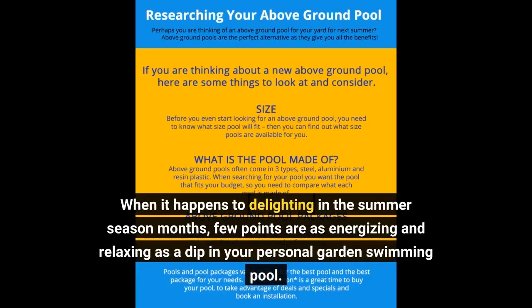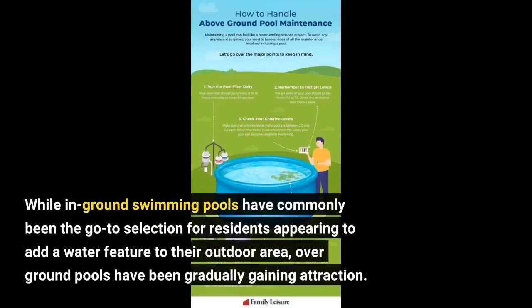When it comes to delighting in the summer season months, few points are as energizing and relaxing as a dip in your personal garden swimming pool. While in-ground swimming pools have commonly been the go-to selection for residents looking to add a water feature to their outdoor area, above-ground pools have been gradually gaining attraction.